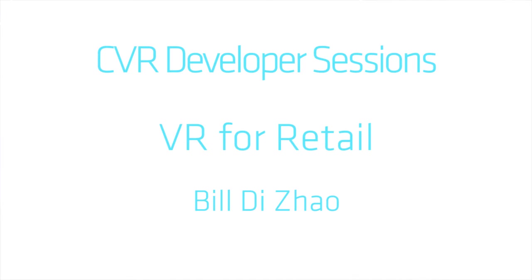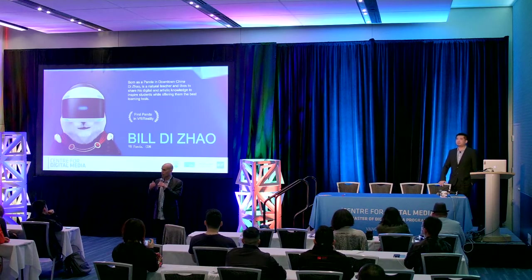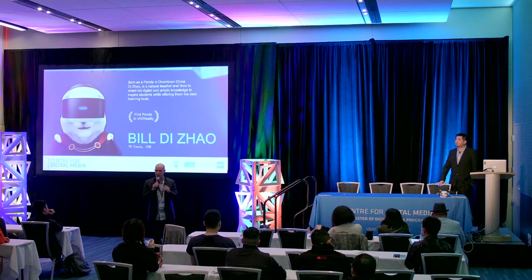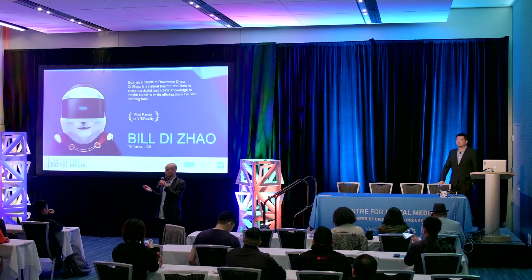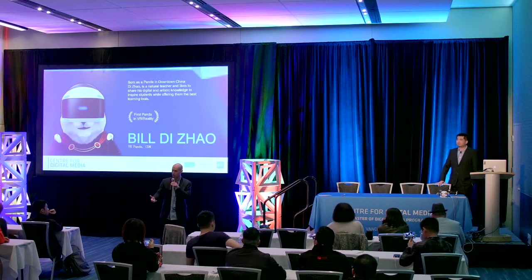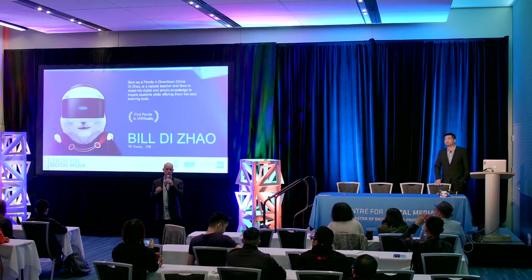We've had a lot of sessions with various levels of expertise in VR, and we're going to conclude with our last two sessions. We're going to begin with Bill's session on VR in a retail situation, which will be about 25 minutes, and follow that with Aaron Hilton, who will talk about the future of MR.